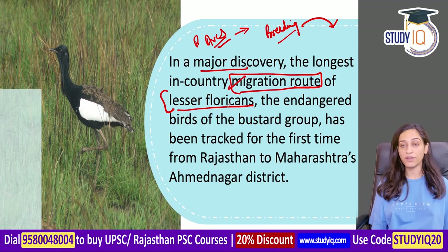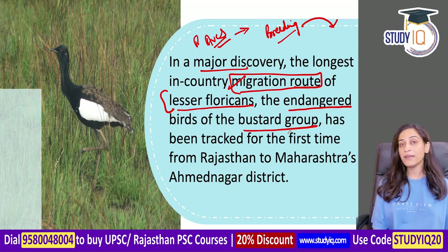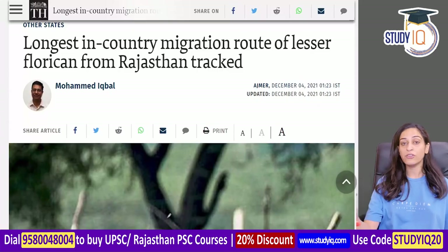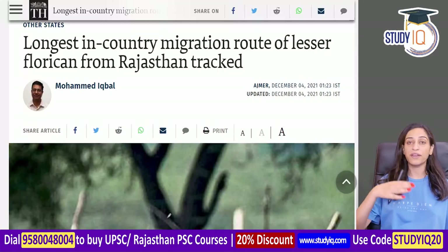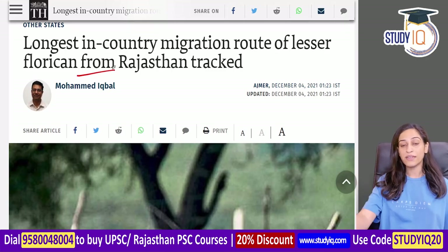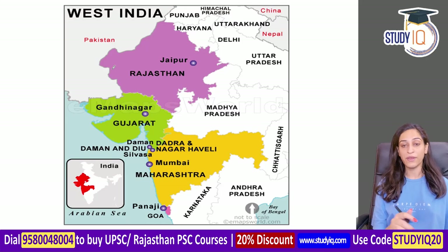In the picture you can see the Lesser Floricans. They are endangered birds listed in the IUCN Red List. They belong to the bustard group and have been tracked from Rajasthan and Maharashtra to Ahmednagar district. This is the longest in-country migration route in India.